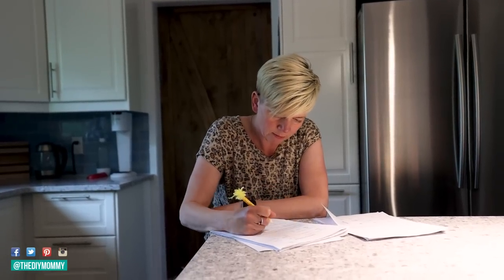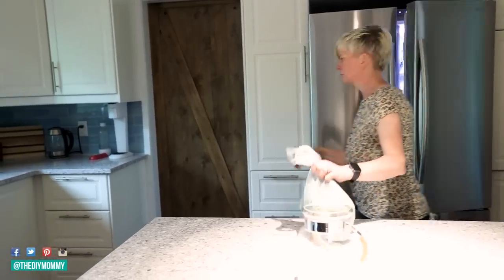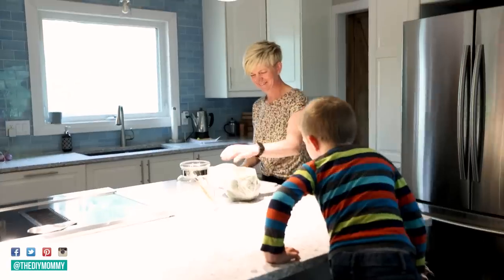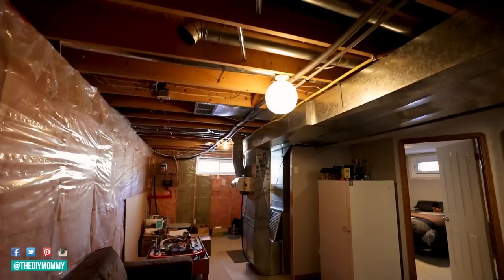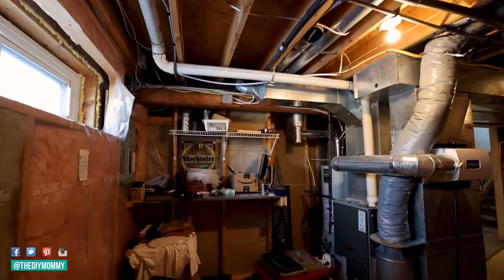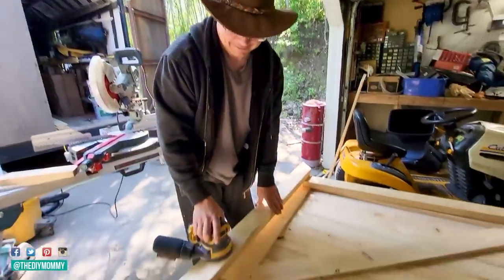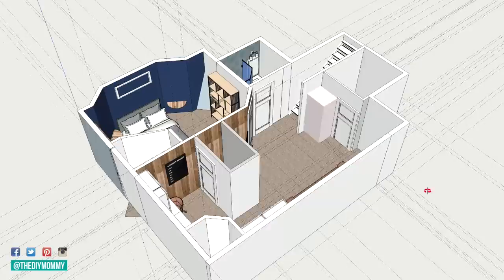Meet my friend Danielle. She's a busy mom of three boys and a teacher at our local school. The past couple of years have been a huge challenge for her — she's had to teach from home for a long period of time while managing her kids and her busy life. Danielle's dreamed of having her basement renovated so it would give herself, her husband, and her kids more room to enjoy life and work at home. She hired my husband Sean to do the renovation and I wanted to gift her with the design and styling of the space.